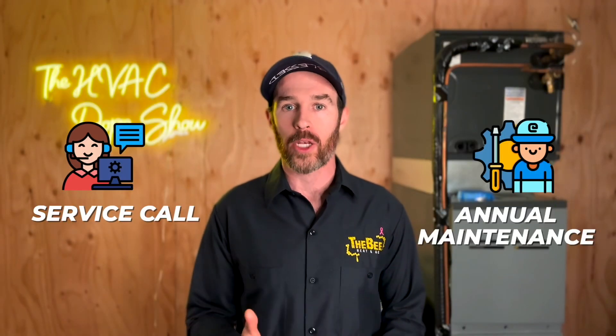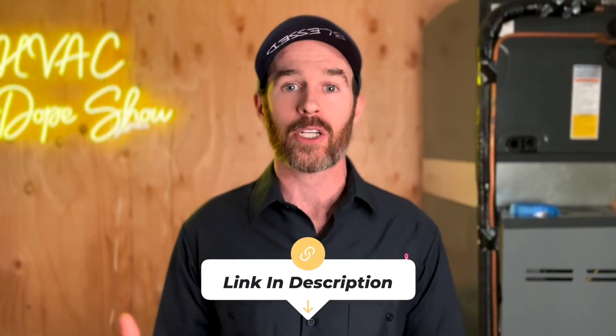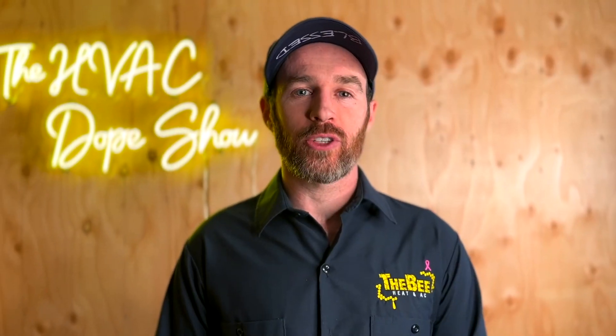If you're in one of the areas we service — Denver, Colorado or Phoenix, Arizona — you can schedule a free appointment with us online, whether for a service call, annual maintenance, or a system replacement estimate. There's a link in the description with an up-to-date list of cities and states we service. There are also videos linked at the end about heat pump models that qualify for this tax credit — make sure to check those out, and we'll catch you on the next episode.